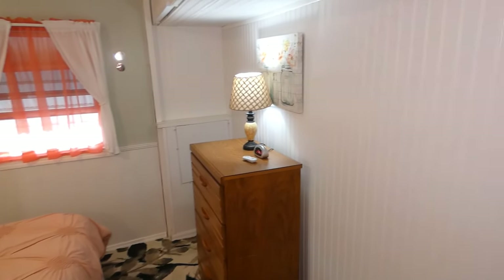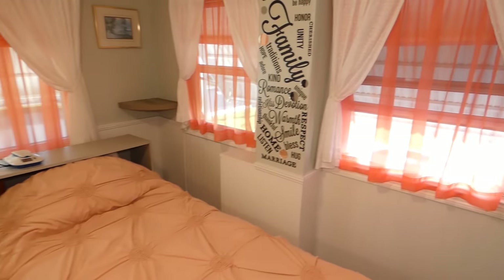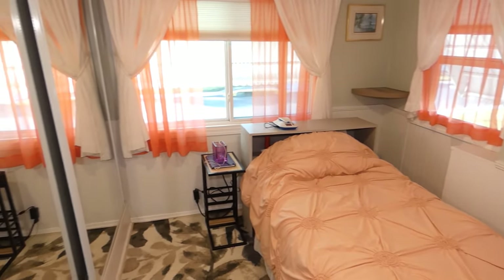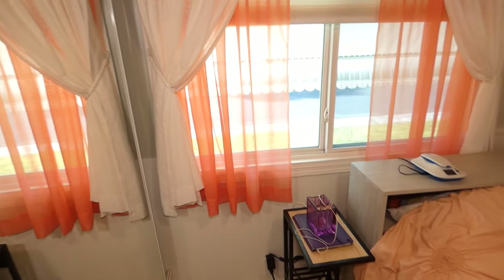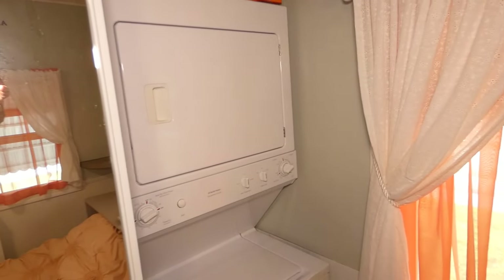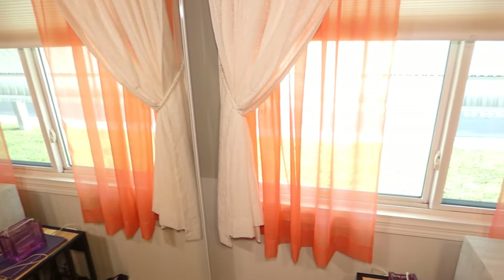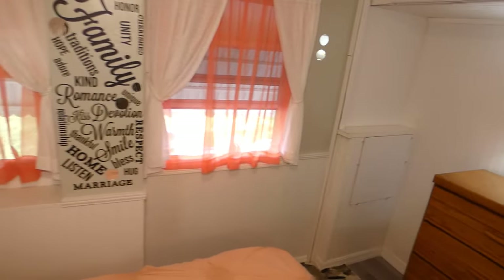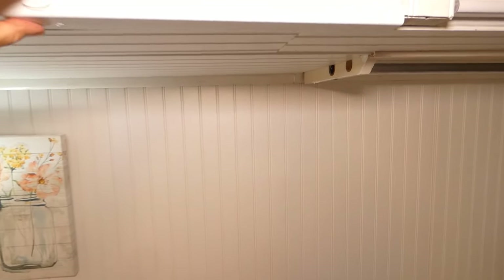The second bedroom or guest bedroom will accommodate a full-size bed. Behind these doors is the inside washer and dryer. Above, overhead, you have pull-up storage.